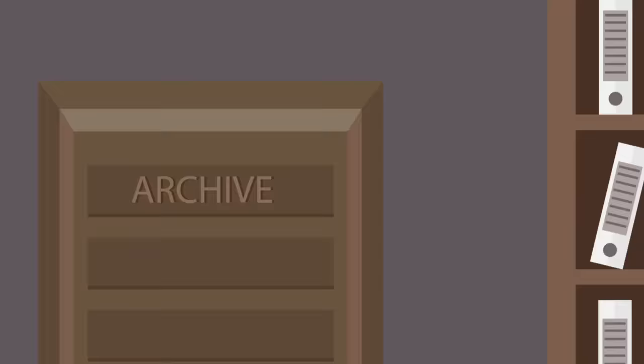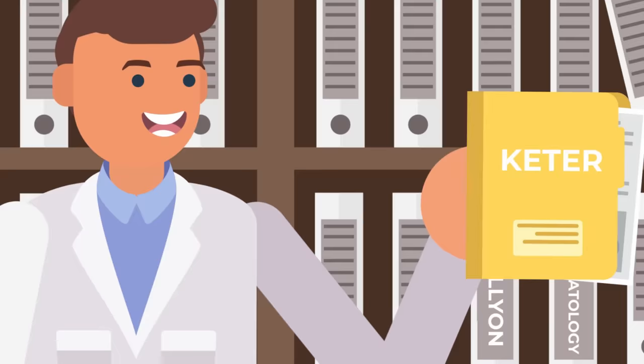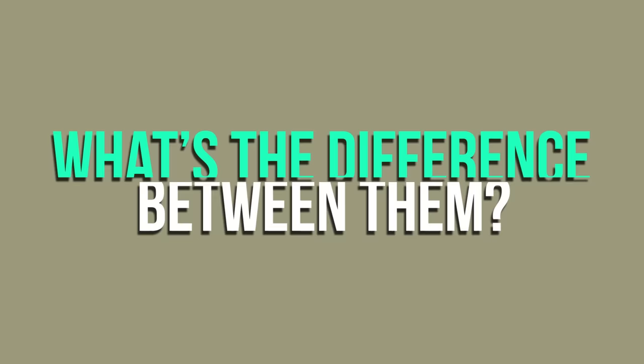You're gonna hear a lot of new terminology on the job — big scary words like Apollyon and Thaumatology, and of course Euclid and Keter, the two most common containment classifications. Today we're going to answer a question that's been on a lot of people's minds: what do these classifications actually mean, and what's the difference between them?